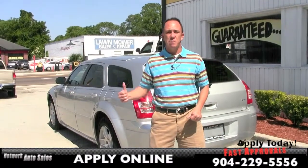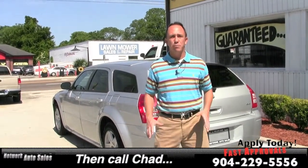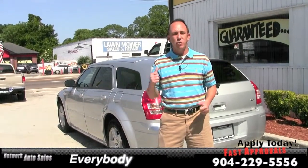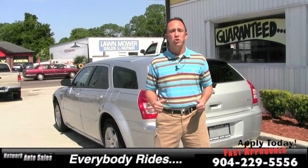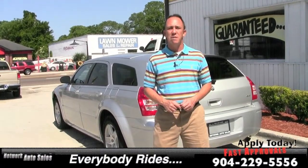If you're interested in financing on this Magnum, I've made things easy for you. Down below this video there's a safe and secure guaranteed approval application. All you need to do is fill out a little bit of information, then you can give me a call at 904-229-5556. I'll be able to take a look at your application and see what I can do to get you in this Magnum.